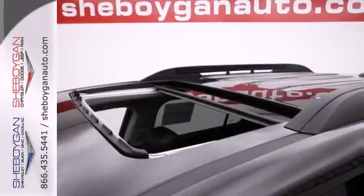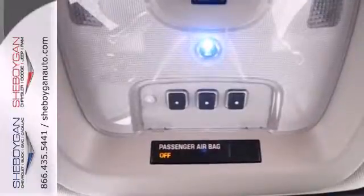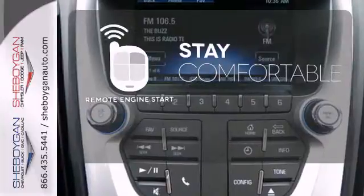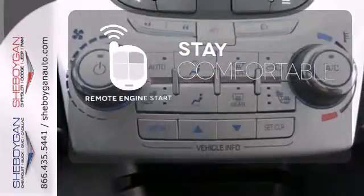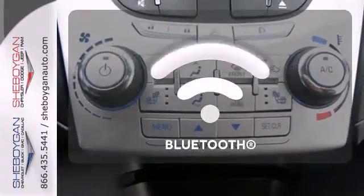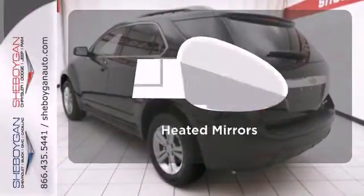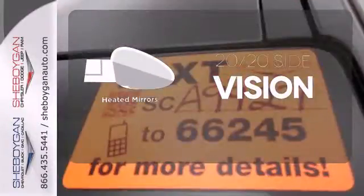Convenience features include remote keyless entry, speed control, and a power driver seat. Stay comfortable inside while your engine warms up outside, thanks to Remote Engine Start. Keep your hands on the wheel and eyes on the road with Bluetooth. The heated mirrors let you see behind you without all the work.